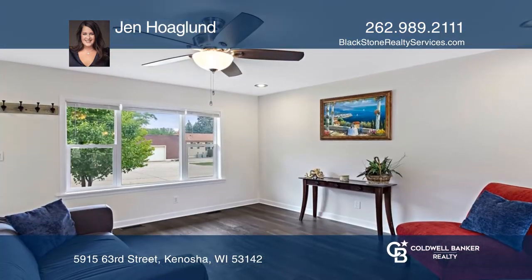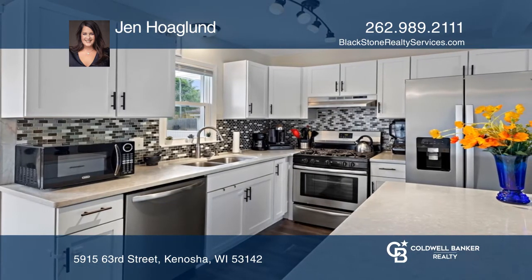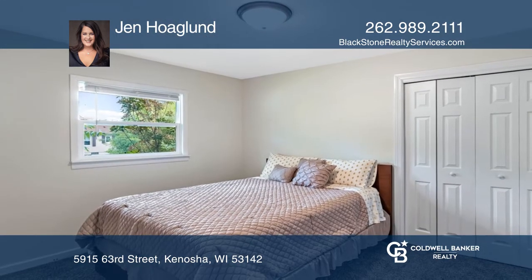Upon entry, you'll be greeted by an open concept living room and kitchen. Its refreshing kitchen offers shaker-style cabinets and a built-in island.